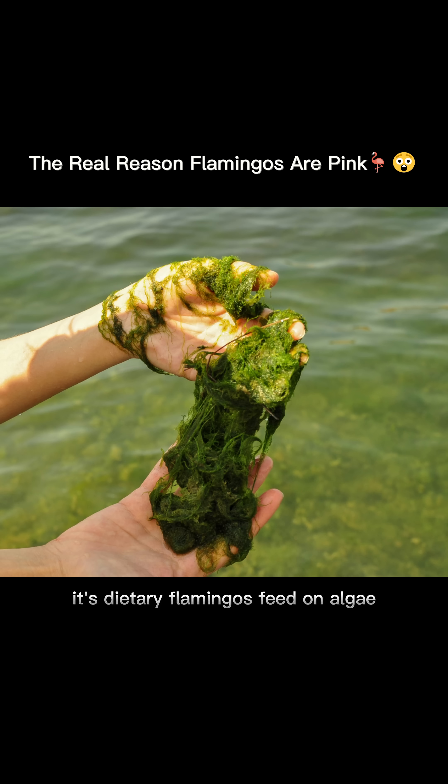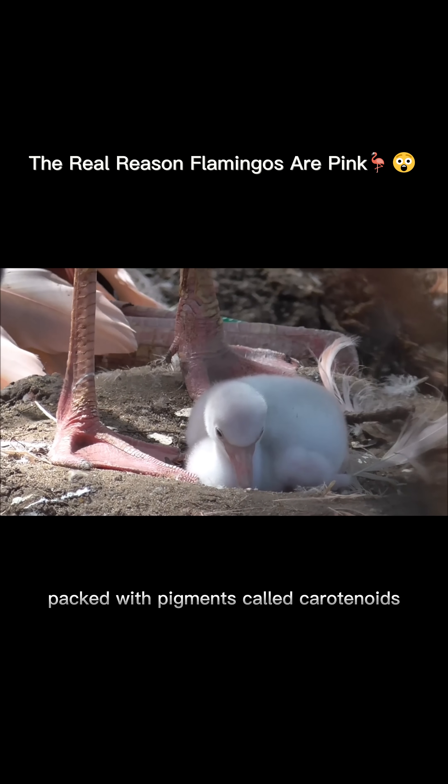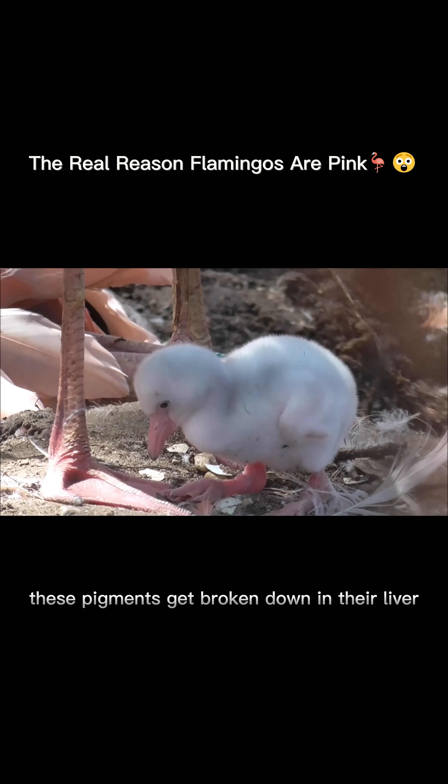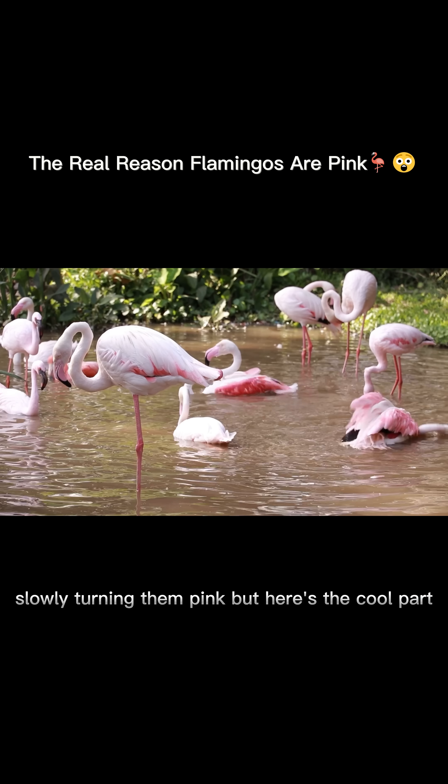Flamingos feed on algae, brine shrimp, and other tiny organisms packed with pigments called carotenoids — especially beta-carotene and canthaxanthin. These pigments get broken down in their liver, then stored in their skin and feathers, slowly turning them pink.